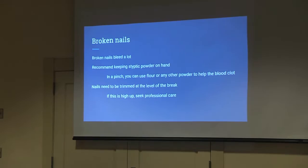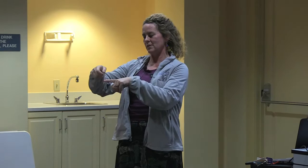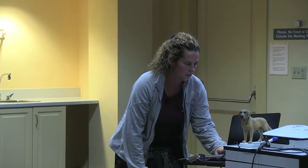For broken toenails, I recommend styptic powder — it's a little yellow powder. If the nail is bleeding, you tap it on there and the bleeding stops. If you don't have styptic powder, you can use flour, cornstarch, or any powdery substance — pack it in and that usually stops the bleeding. If the nail is broken very high up, it may need to be trimmed, so I recommend bringing those to a vet. Styptic powder also works on other small bleeding wounds.